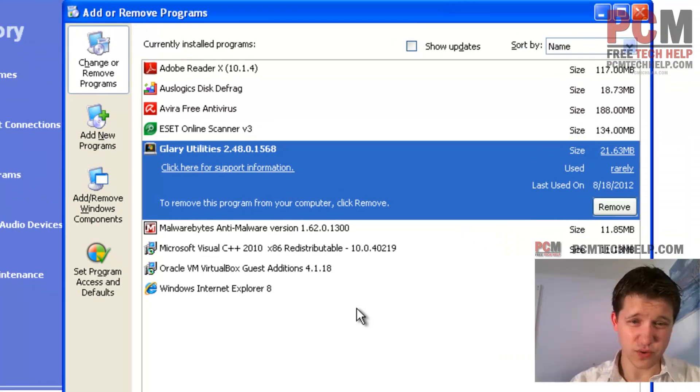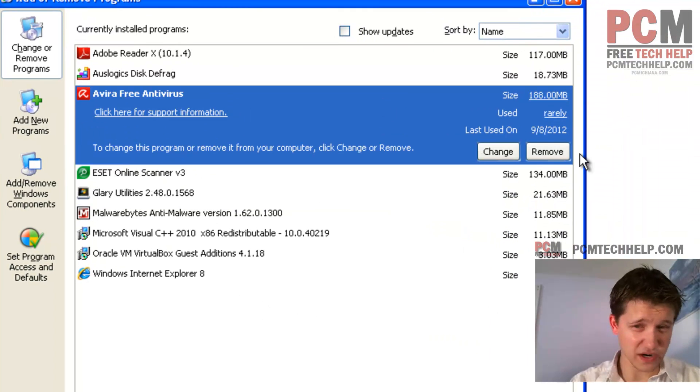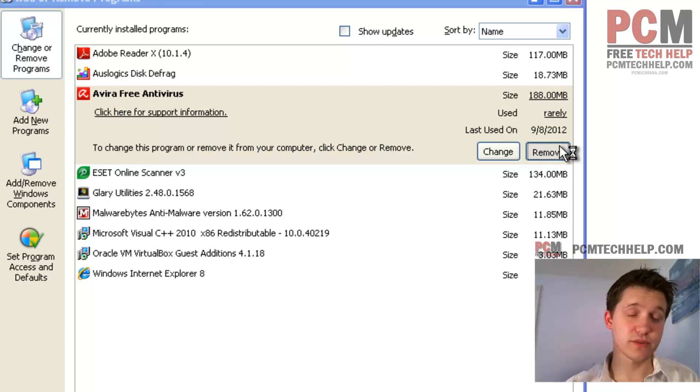Once you've established whether you should uninstall it or not, the rest of the process is easy. The hard part is deciding whether or not. You just click Remove, and then it's going to open up the uninstaller, walk through the uninstallation, and then you're done. That's it.